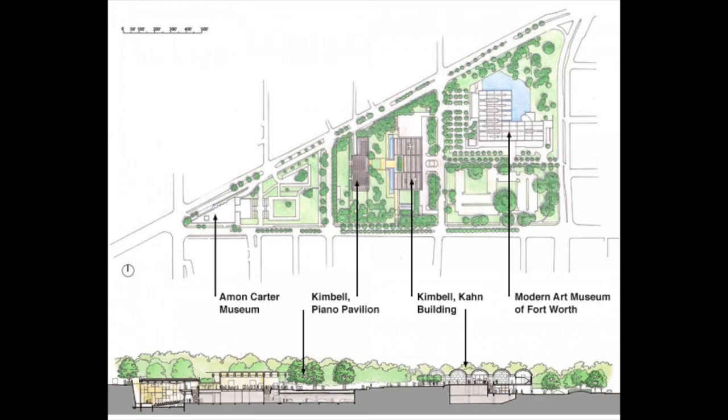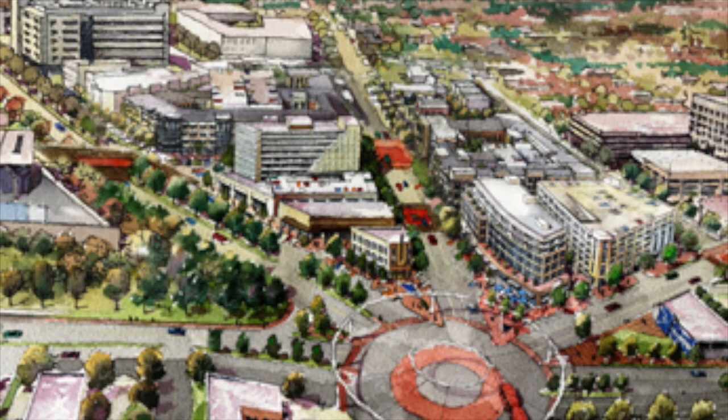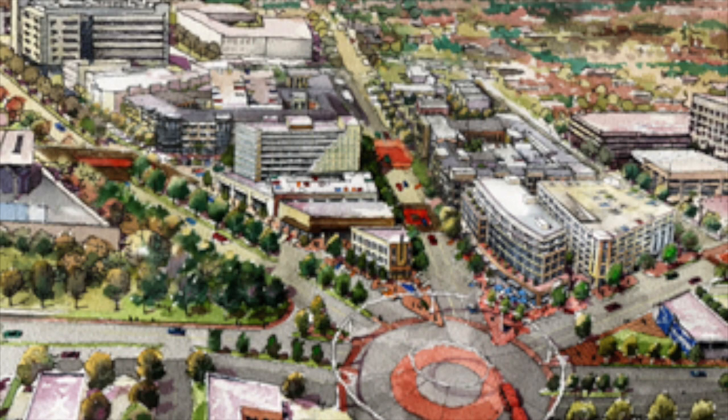The Kimbell Art Museum, completed in 1972, is considered one of Louis Kahn's architectural masterpieces. Located in the nationally famous Cultural District of Fort Worth, Texas, the Kimbell is in close proximity to many other museums, like the Modern Art Museum and the Museum of Science and History.